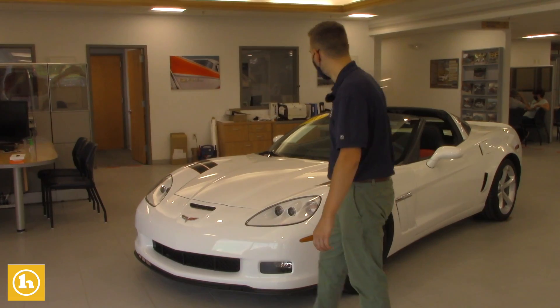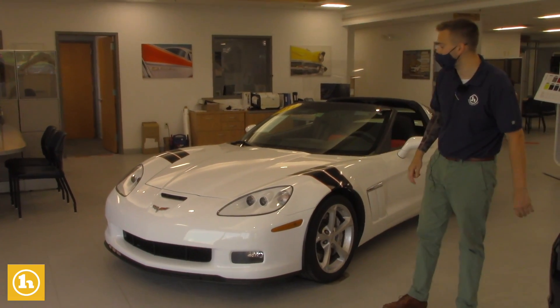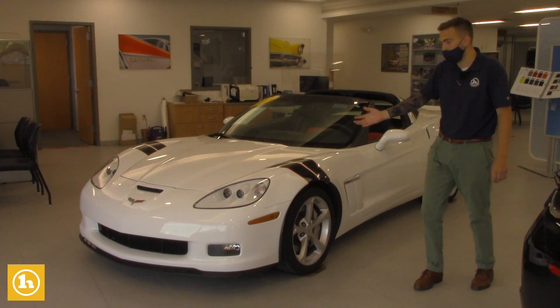Hey Steve, how's it going? It's Matt Porter with Handy Chevrolet. I just wanted to say thank you for choosing to call into the dealership the other day. It was a pleasure speaking with you briefly over the phone. You called in specifically on this 2011 Grand Sport Corvette that we have here on our showroom.